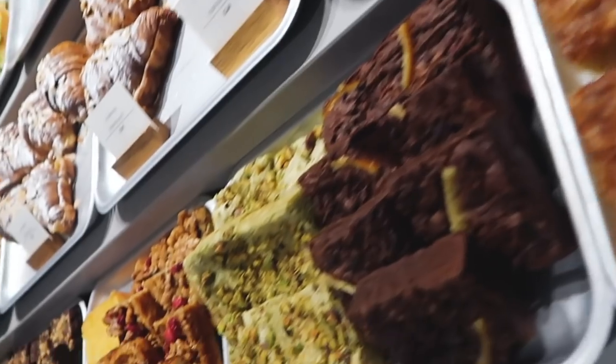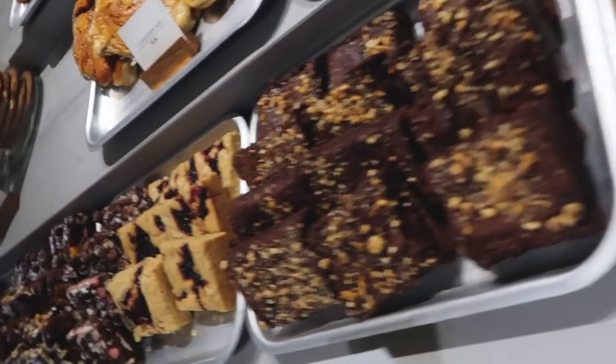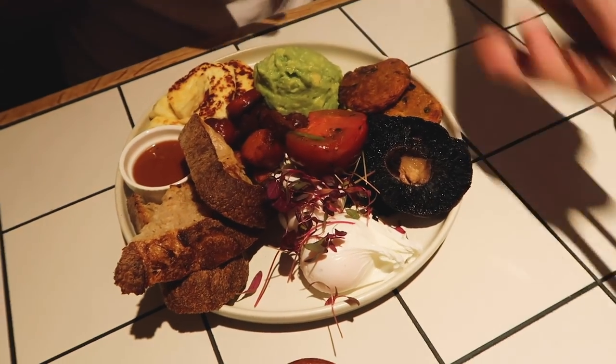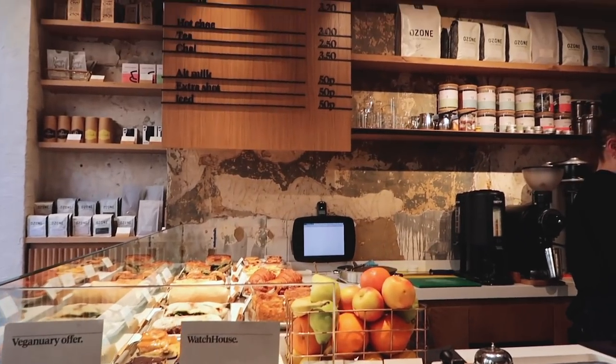If you're picking something up to go, I would definitely recommend it there. The coffee is also spectacular. The one in Shad Thames is set in an old merchant spice factory, which I think is really cool, and the decor is very typically East London — a bit disheveled, a bit run down, but I really recommend it. The prices are about the same as Brunswick East.